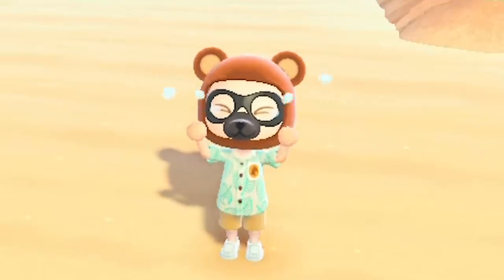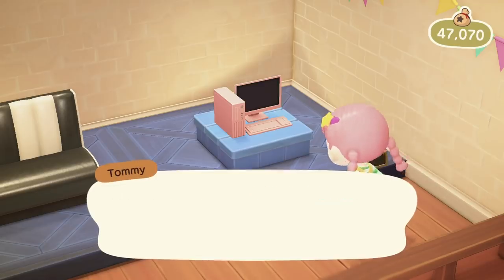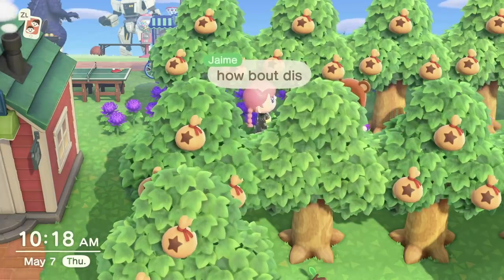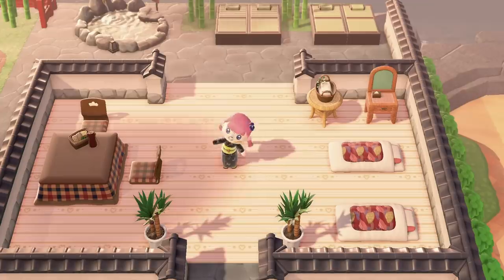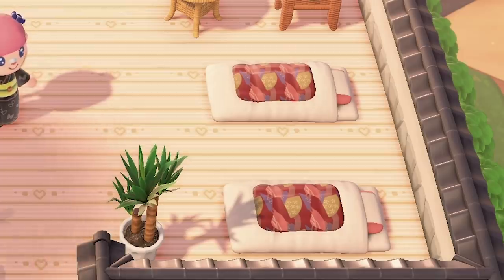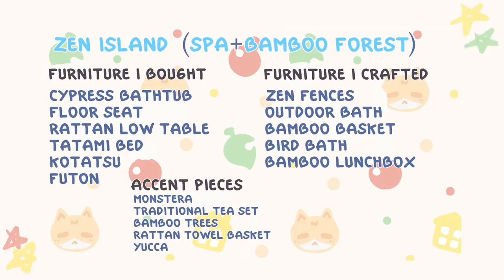I know you guys are wondering where I'm getting all my furniture. To be honest, I've played so much that I've gathered a lot of random items from my Nook's Cranny, balloons in the sky, and trading with friends. But if there were any items I really wanted, I'd use Nookazon, Facebook pages, or Reddit. I also just traded a lot of furniture, and my stream has a sub-Discord where we trade furniture as well. Last but not least, I have this small area that's kind of like a spa spot — I put down futons, a kotatsu, as well as an outdoor bath.